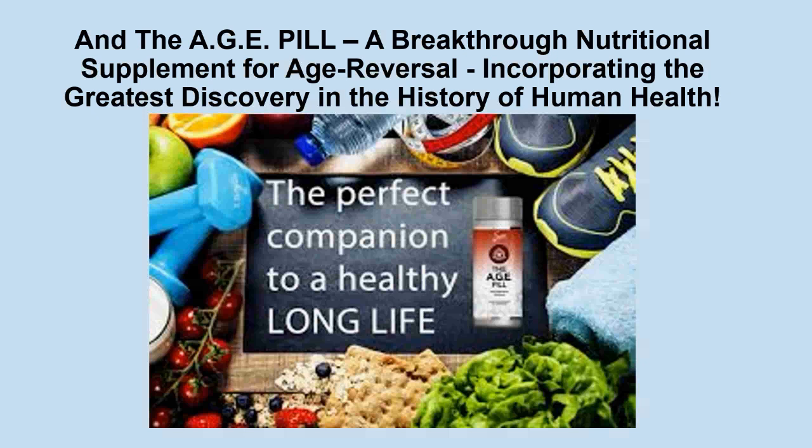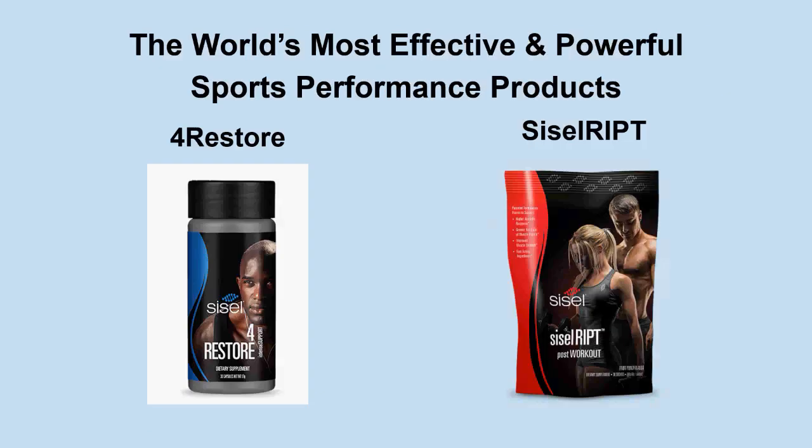And of course, the Age Pill — a breakthrough nutritional supplement for age reversal incorporating what we consider the greatest discovery in the history of human health. This landmark product is on track to become the biggest selling nutritional product in history. The longer I've been on it, the more incredible my results. I can't believe every day when I get up how incredibly good I feel and how much younger I've gotten — I'm younger looking in just eight months.